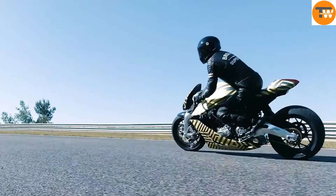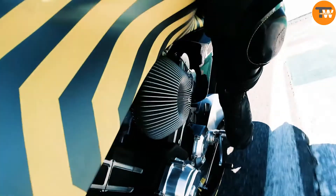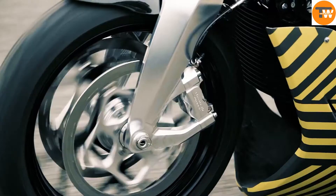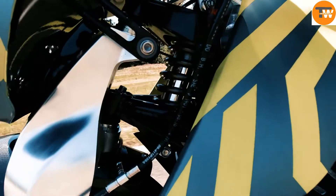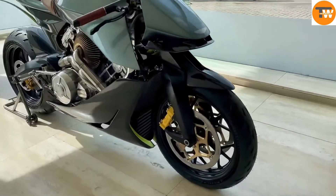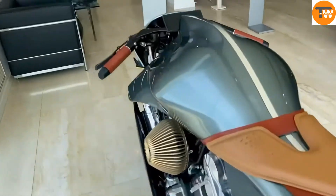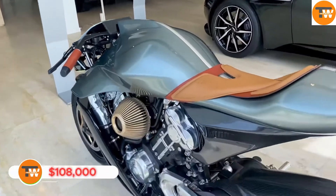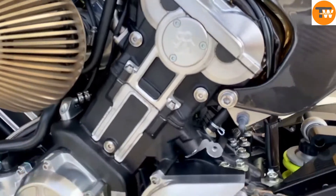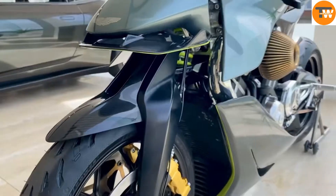The design of the AMB-001 is unmistakably Aston Martin. The winged detail on the front cowl is a nod to the brand's hypercars, like the Valkyrie and Valhalla. In a unique design choice, some of the carbon fiber elements are left unpainted, adding to the bike's striking appearance. Priced at around $108,000, the AMB-001 is not just a motorcycle — it's a statement of luxury and performance.